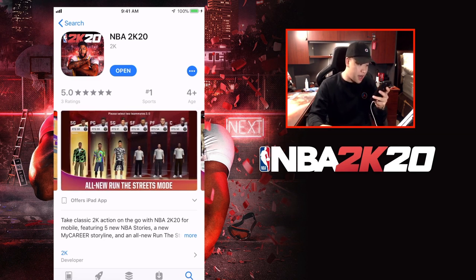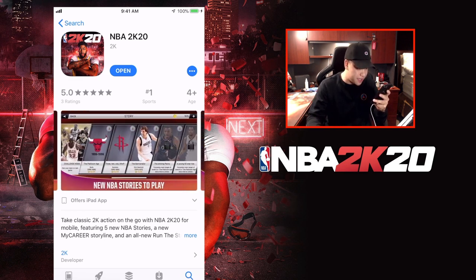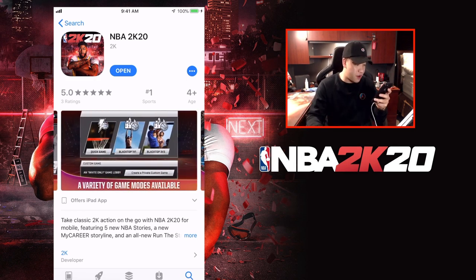Run the Street mode - I don't know if this is online. Please select two teammates, so that's pretty cool. And then of course, new NBA stories to play. You got Dirk right there, it looks like challenge mode. The Platinum Age with the '96 Bulls. 3-2-1 Liftoff with the Rockets from 1993 to 1994. Shining Penny. A young all-star rises with Kevin Durant - I'm guessing that might be the 2012 season where they go all the way to the finals and unfortunately lose to Miami.